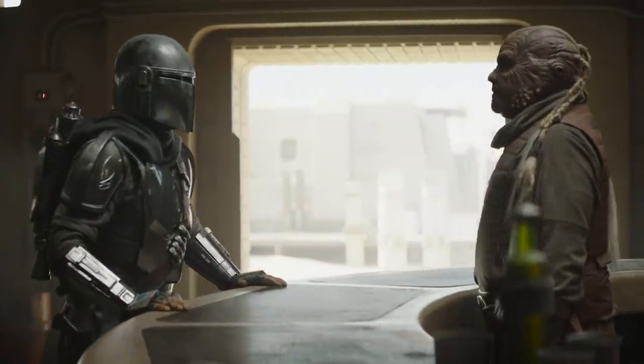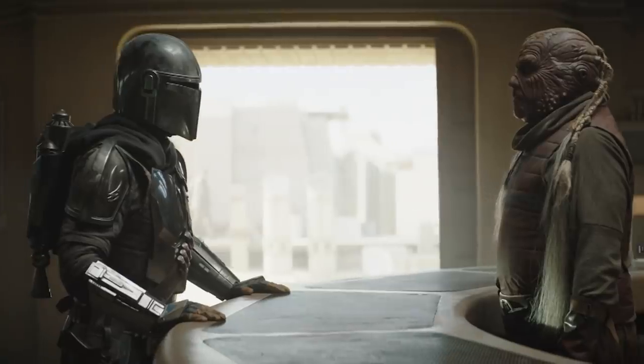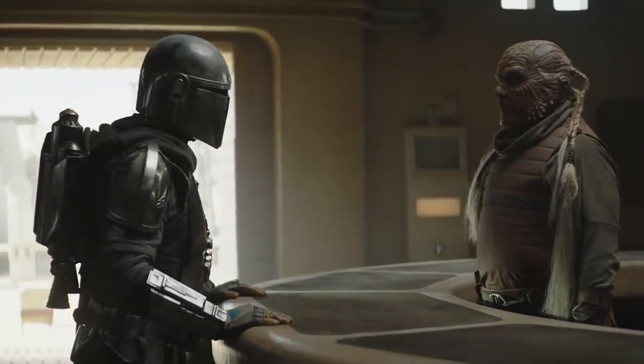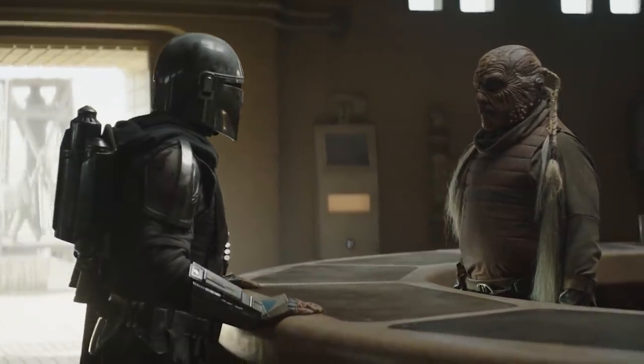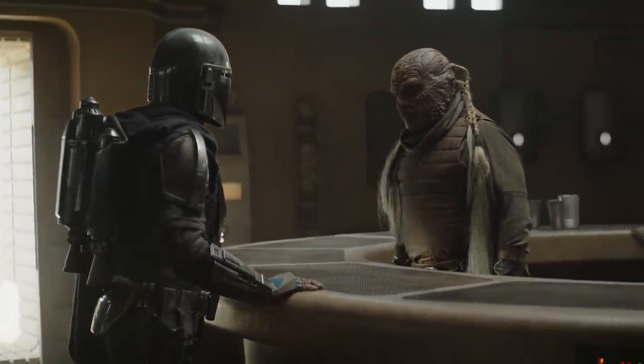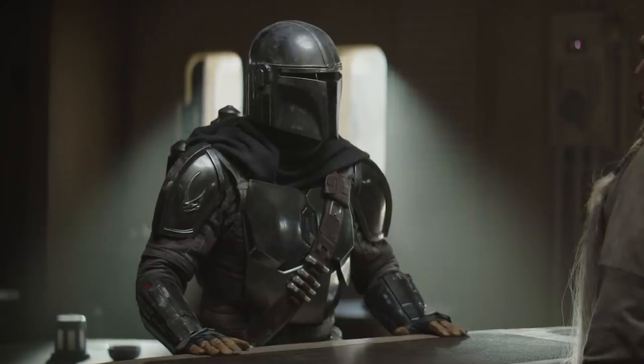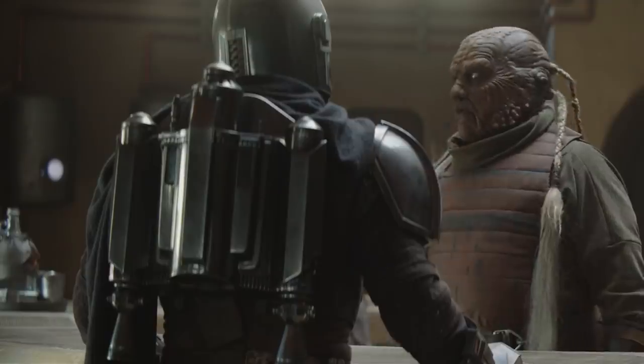Can I help you? I'm looking for a Mandalorian. We don't get many visitors in these parts. Can you describe him? Someone who looks like me. You mean the marshal? Your marshal wears Mandalorian armor. See for yourself.